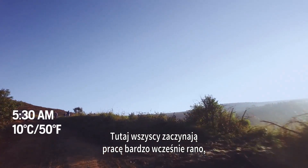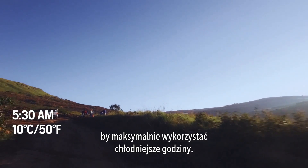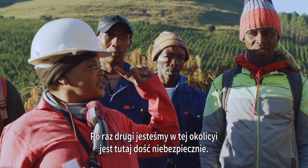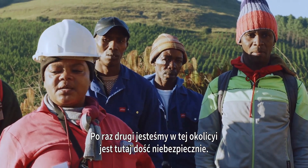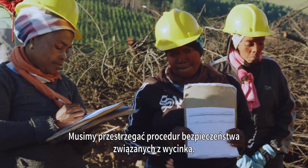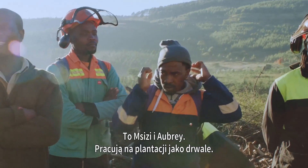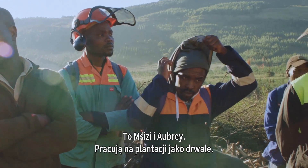It's an early morning start for everyone, and this is to maximise the work during the cool hours. This is MZZ and Aubrey. They work as loggers in the plantation.